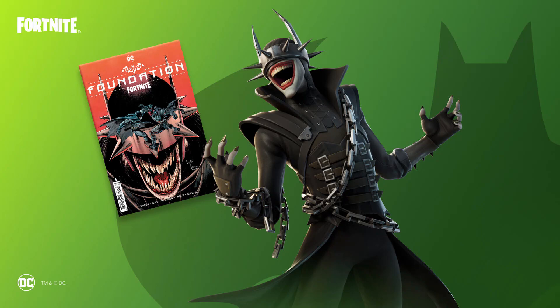Hey everyone, it's Kevin the Cube and we are getting another Batman and Fortnite comic series. And this time we're getting a new skin as well, which will be another Joker skin.